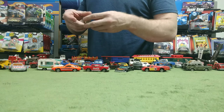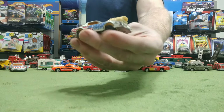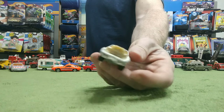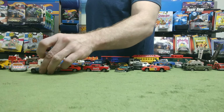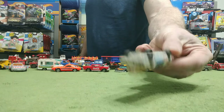This is a Pontiac — I think it's a Firebird, pretty sure it's a Firebird. Red, white, and blue — it may even go with this Corvette as a series because they're similar. Sadly that engine is plastic, but can you imagine if that was metal? This would be really heavy.